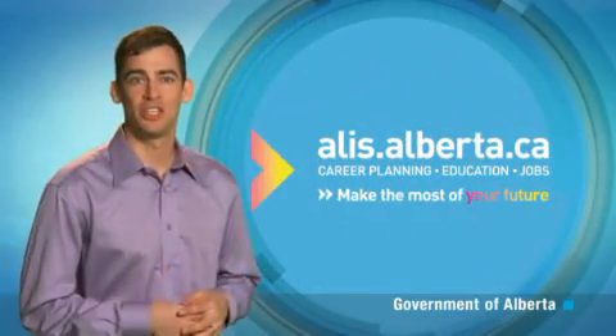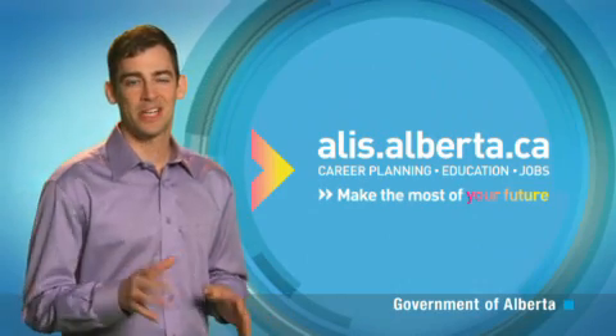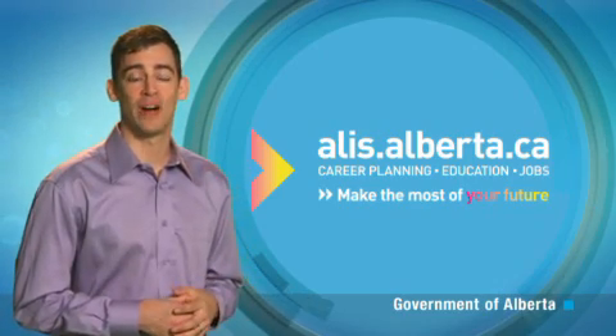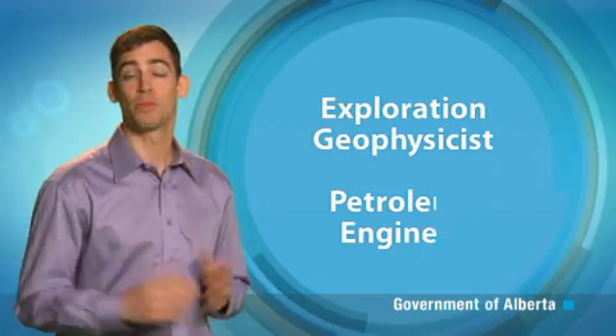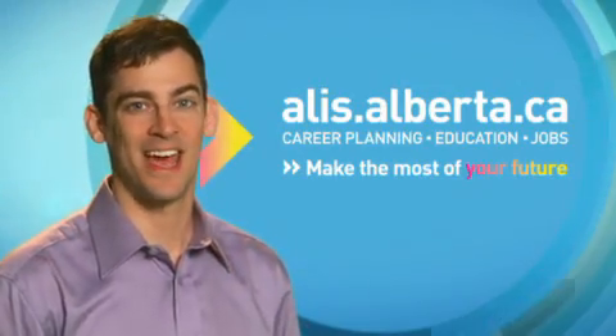To become a petroleum geologist, you'll need a Bachelor of Science degree in geology. Discover more about this occupation, such as educational requirements and salary ranges, in the Occupational Profile on the ALICE website. And learn more about related occupations like exploration geophysicist or petroleum engineer. Make the most of your future — go to alice.alberta.ca.